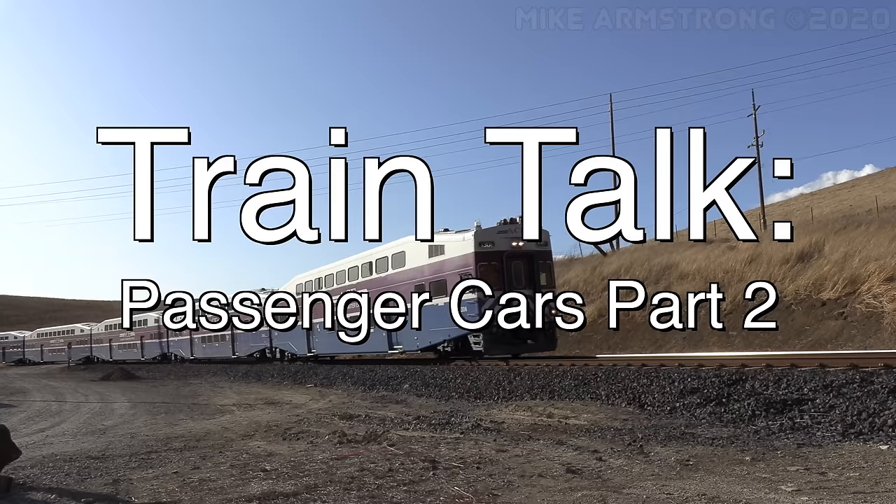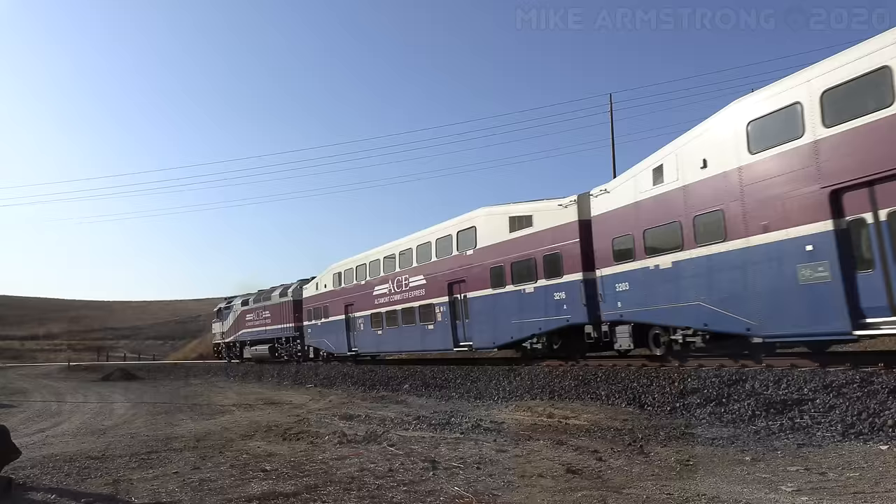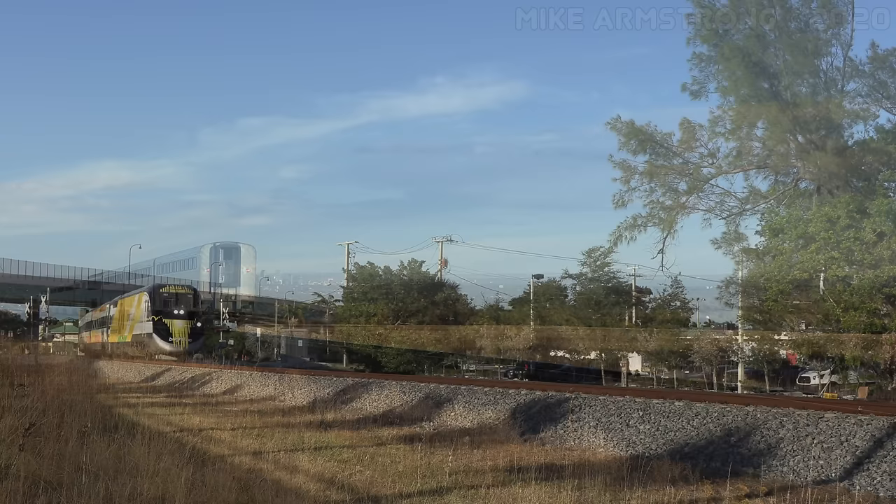Hello, everyone, and welcome to Train Talk! In this episode, we will continue our discussion of types of passenger cars. Last time, we looked at the most common of the generic types of passenger cars, such as coaches, dining cars, sleeping cars, and so on. Part 2 will be focused on different design styles of passenger cars that are currently in regular passenger service in the United States.